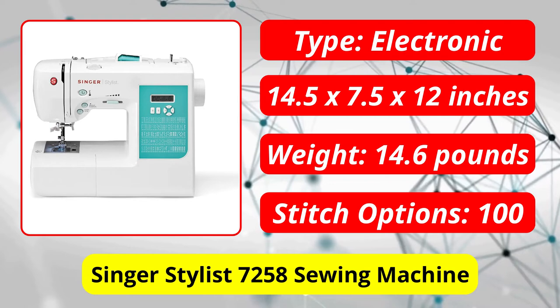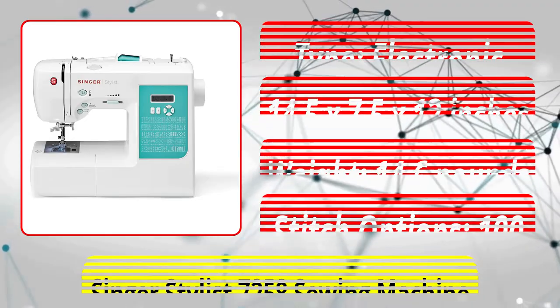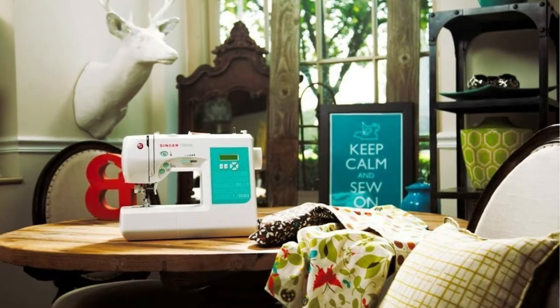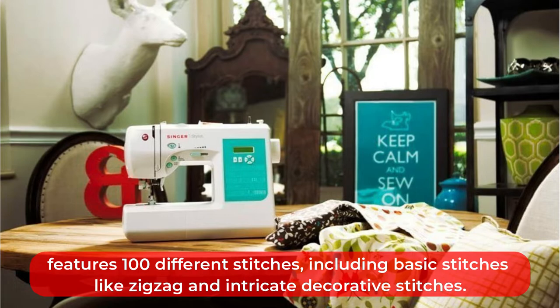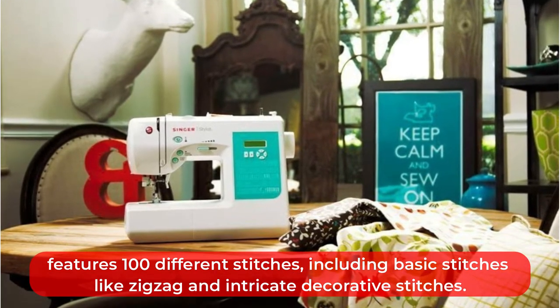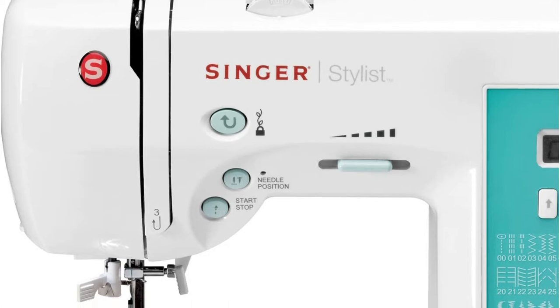At number one is the Singer Stylist 7258 sewing machine. The Singer 7258 is an ideal sewing machine for both beginners and more advanced sewers. This computerized machine, manufactured by one of the most trusted sewing machine brands, features 100 different stitches including basic stitches like zigzag and intricate decorative stitches. It automatically adjusts the stitch length, width, and tension to match the stitch, but you can also adjust these settings manually.